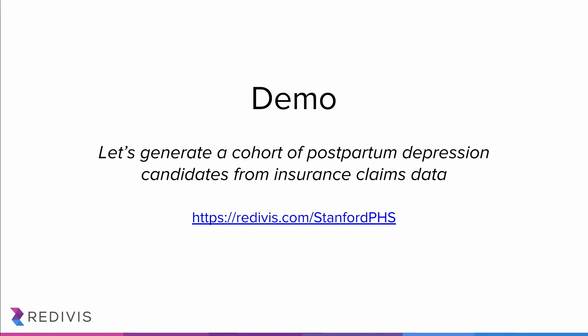For the rest of my talk, I'm going to be doing mostly a demo. We're going to do a fairly simple example — we're going to generate a cohort of individuals who may be candidates for postpartum depression, looking at insurance claims data for private insurers in the United States. It's going to be a live demo, so we're going to pray to the live demo gods that everything works.